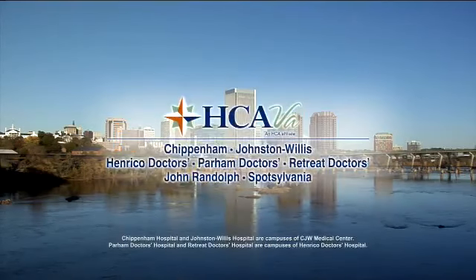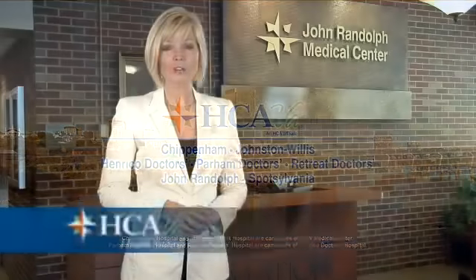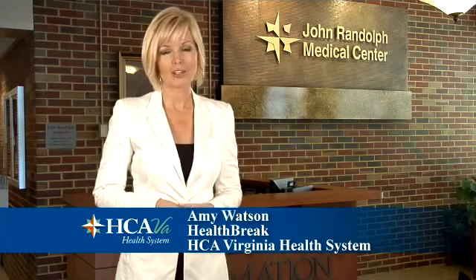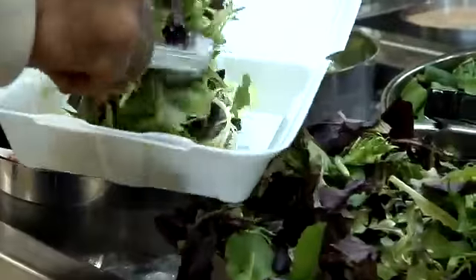Health Break is brought to you by HCA Virginia Health System. John Randolph Medical Center's new joint and spine center is offering quality joint care close to home with a new concept. Now patients can have their surgery, physical therapy, and their meals all on the same floor.